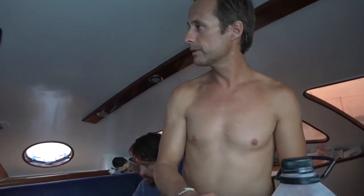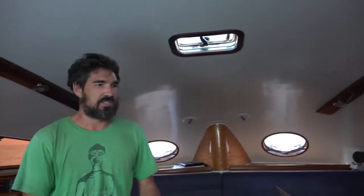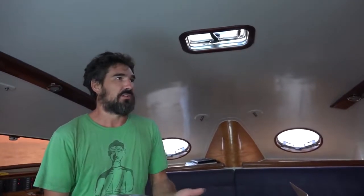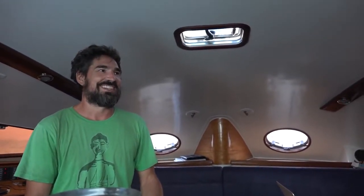Speed is another big plus. When you're running or on a reach, the boat is flying. For example, rounding Cape Ambre in the north of Madagascar with 13 knots of wind, they were doing 20.3 knots constant. By comparison, Delos in similar conditions would do a constant 9 or 10, occasionally hitting 12 — so Martin was at least 8 knots faster in the same conditions.